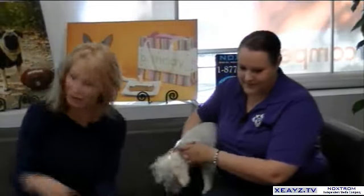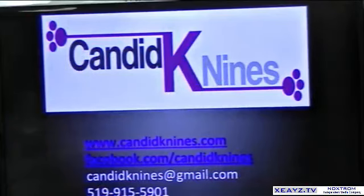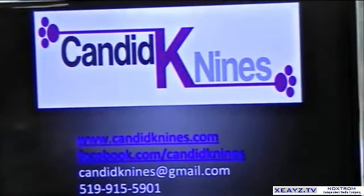All of your treats are available through www.candidcanines.com, and you can like her on Facebook at Candid Canines, or email Nicole at candidcanines@gmail.com. You can give her a ring at 519-915-5901. You can also put in specific orders — sometimes people need a certain flavor, and if it wasn't grain-free, I've switched the flours out for people that required those.